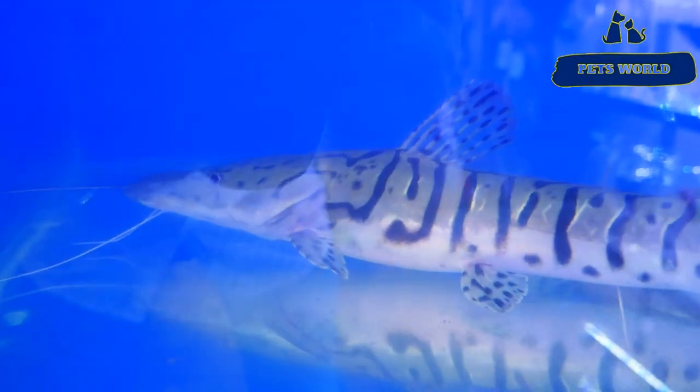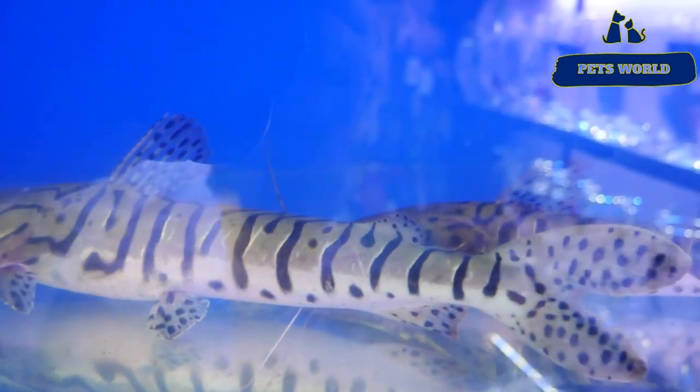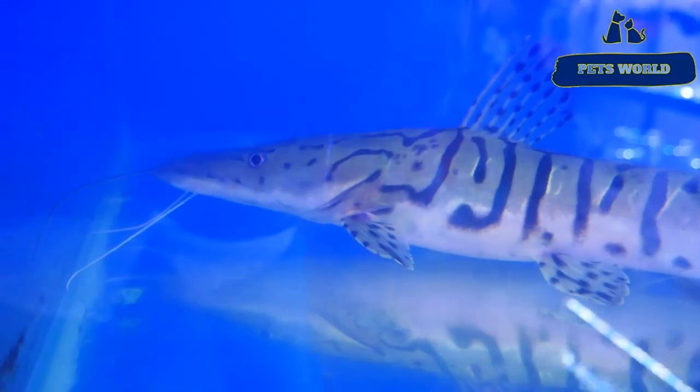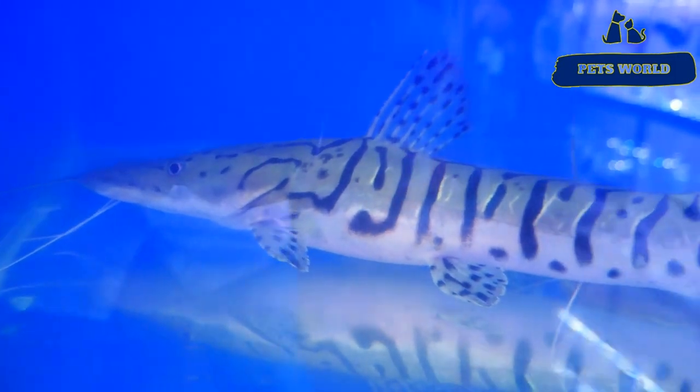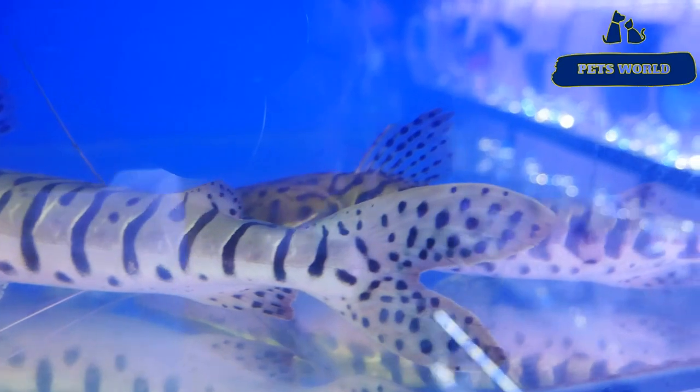This is a shovel-nosed catfish, and this is a 10-year-old catfish — it is about 1.5 feet. This is a fish with a very impressive look.